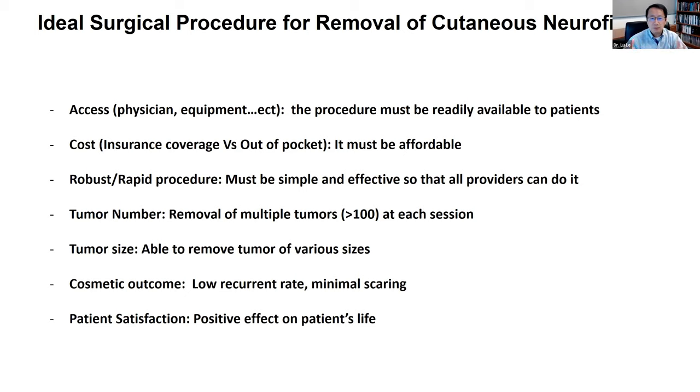The procedure must be able to remove multiple tumors at a time, because individuals with NF1 have many of these tumors. It would benefit more if the technique is fast and can remove multiple tumors. Not only the number, but the size — because the size of these tumors can vary — so the procedure must be able to remove both small and large tumors. And it must have an outstanding cosmetic outcome, prevent tumor recurrence, and result in minimal scarring. Whatever procedure is done, it must have a positive effect on an individual's quality of life.